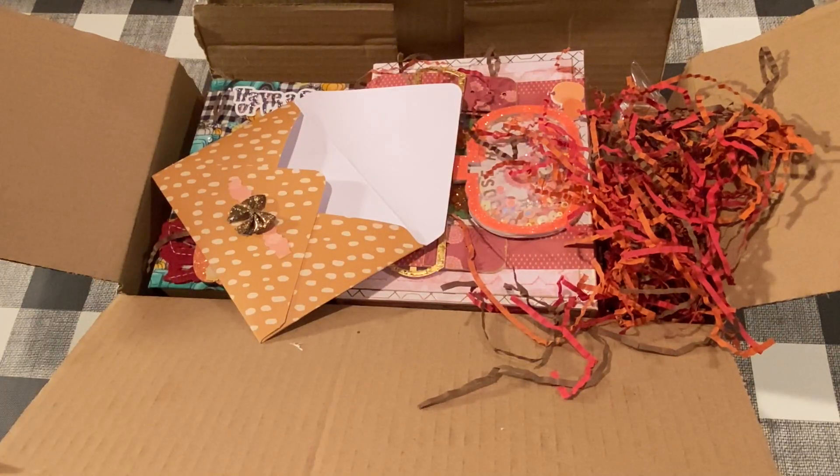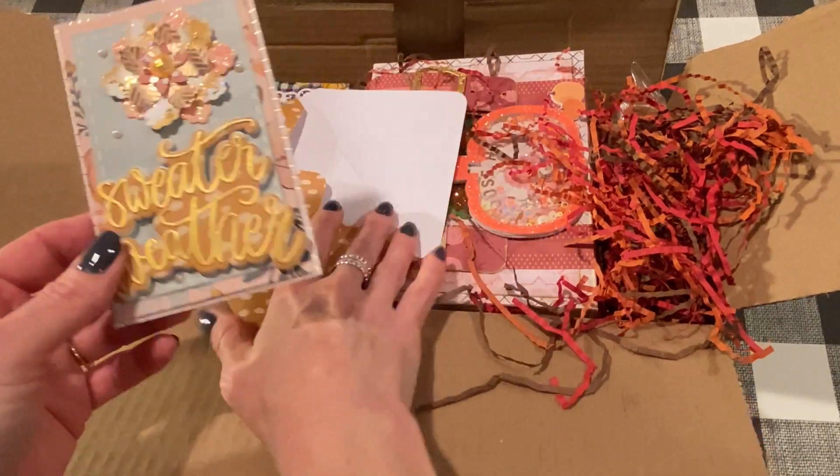Let me just read it quickly. It says, 'Hi Jen. Happy fall. Just a little crafty goodness. Hope you like it. Your crafty friend, Pam, Colorful Mind 1.' Oh, I do — I love it, Pam. Thank you so much.